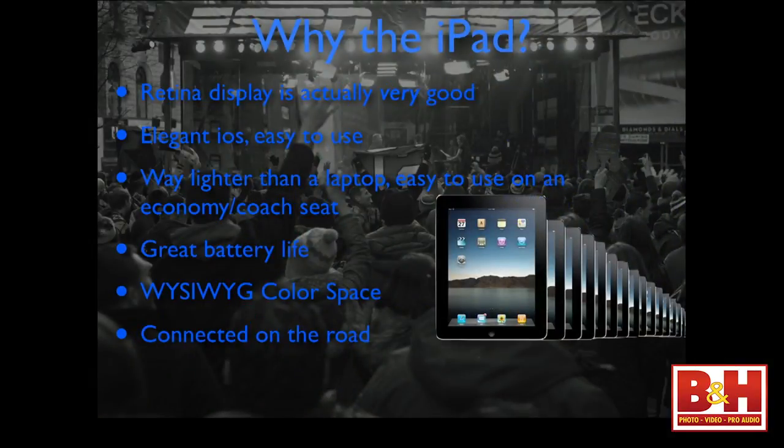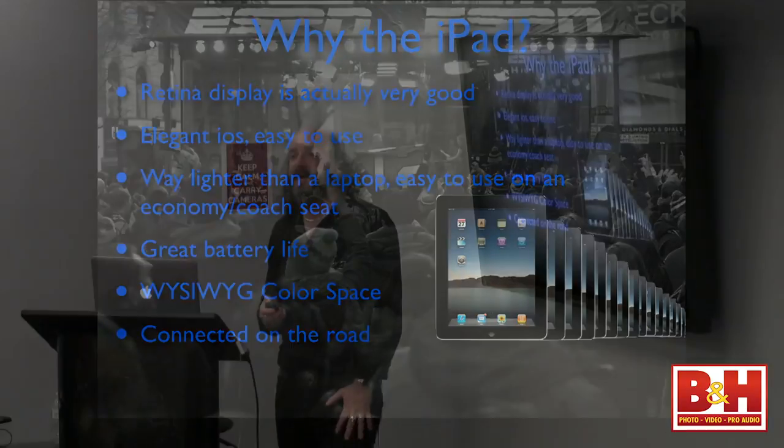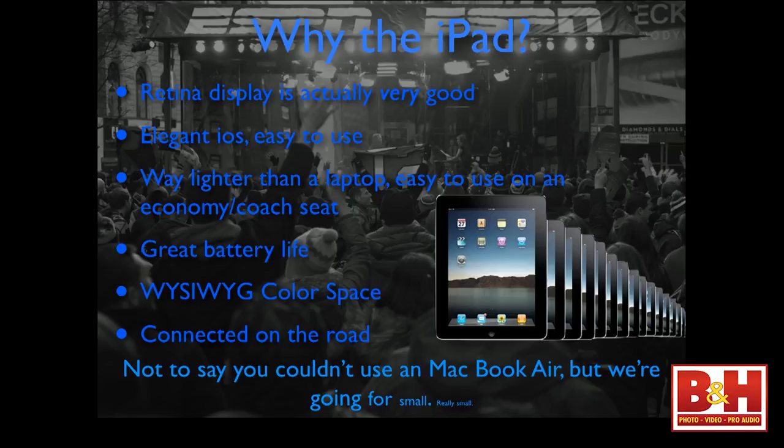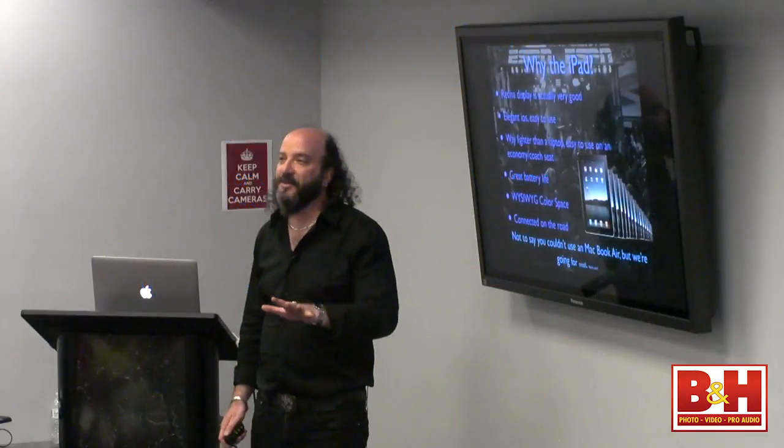The other cool thing about having the iPad is that you can stay connected on the road. You can check Facebook, tweet pictures, do emails — keep up with it. The iPad is very elegant and easy to use that way. That's why I think the iPad rocks. A MacBook Air is small and compact, but we're going for really small — and that's the idea with the iPad.